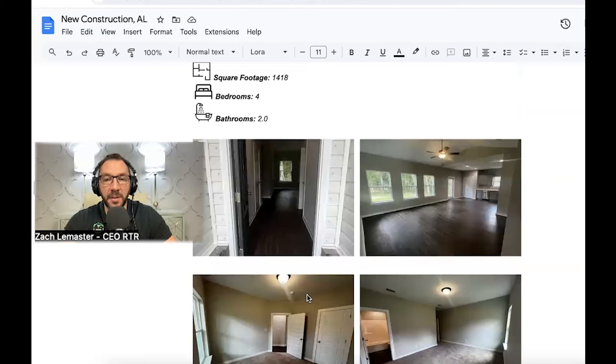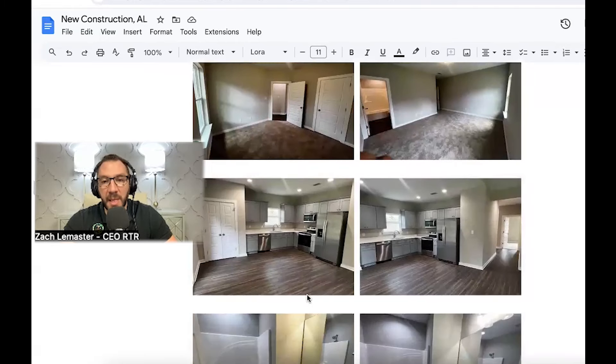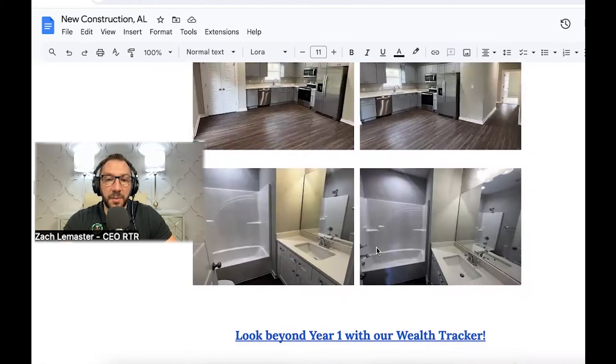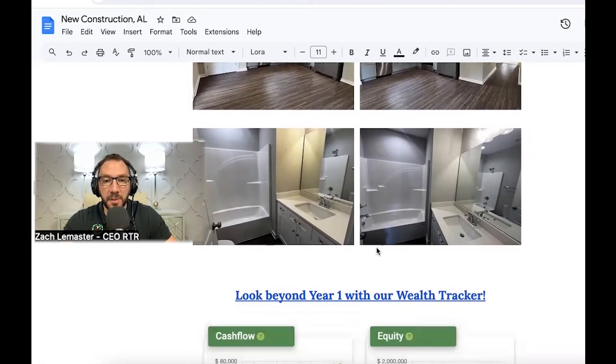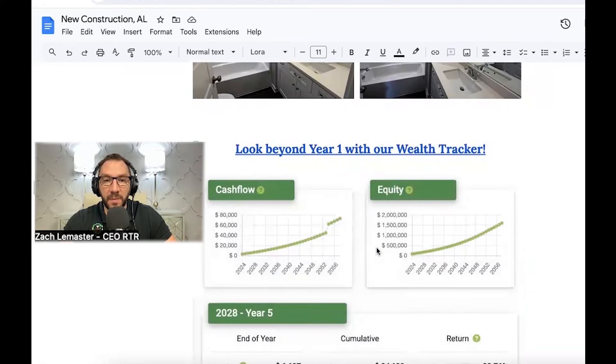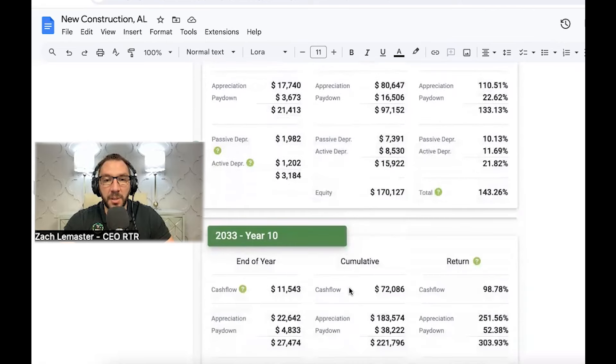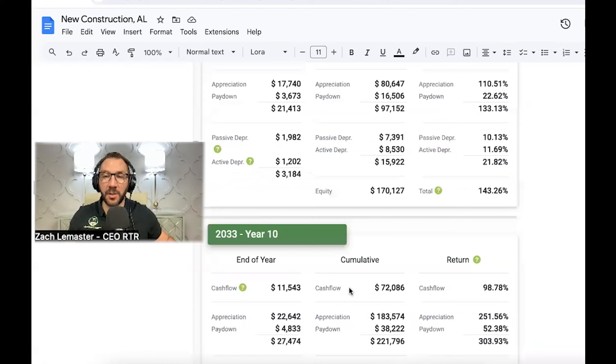It's a nice home in an A-class area that attracts quality tenants. It was leased at the time I closed, and it started cash flowing from day one. On our new pro formas, we're showing five- and ten-year projections — it's really important to look at the big picture of why we're investing. Many people are hyper-focused on just cash flow or year-one ROI, but it's important to think about how you're really growing your net worth in rental real estate long-term.